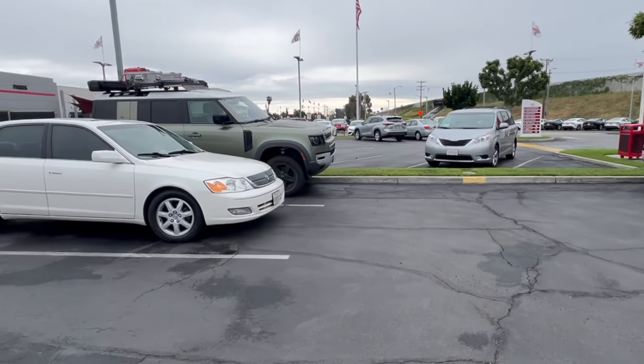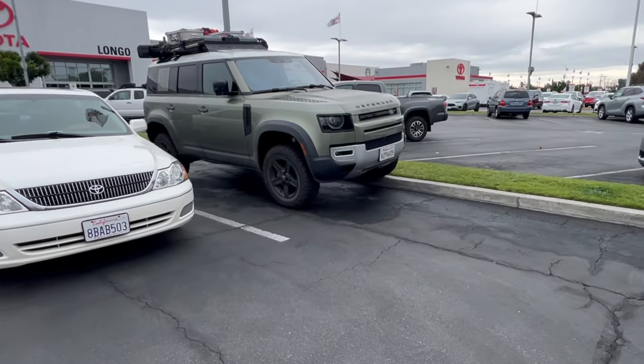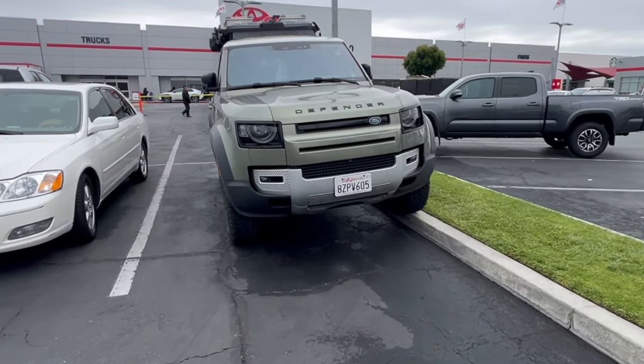Oh, look at this Land Defender right here up on top of the sidewalk — that's cool!